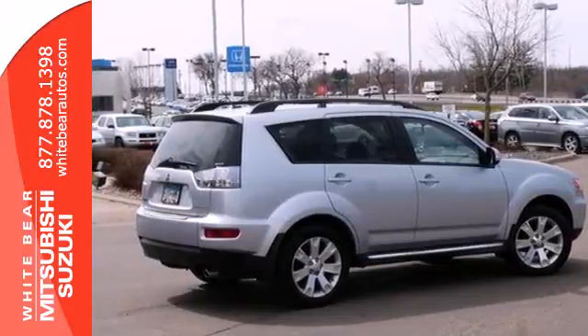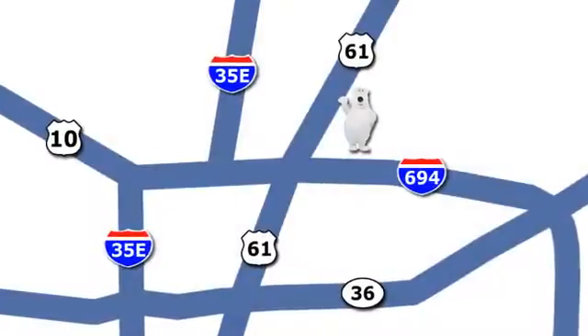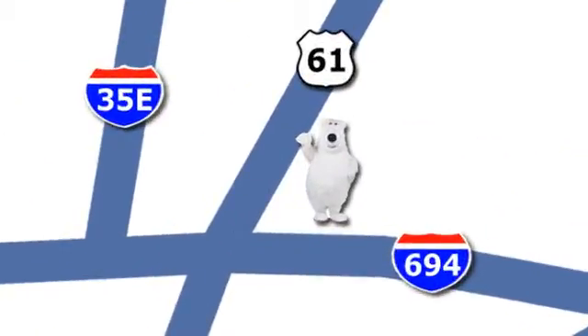Experience this Outlander for yourself today when you take it for a test drive. We're conveniently located at 3400 Highway 61 North in White Bear Lake, Minnesota.